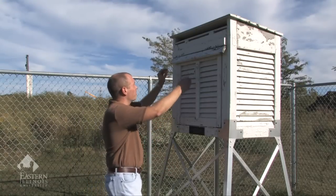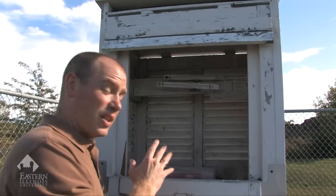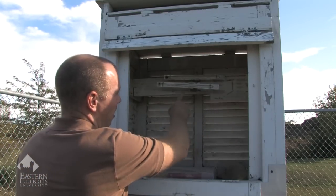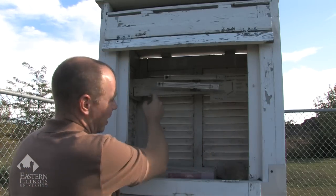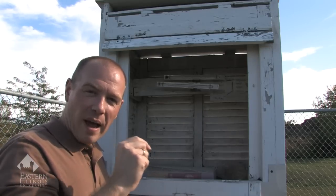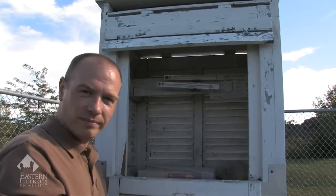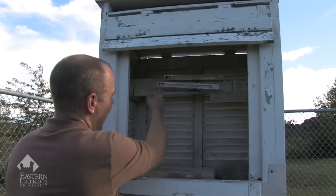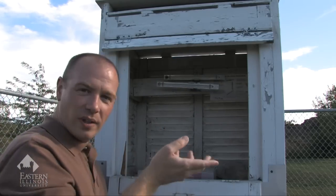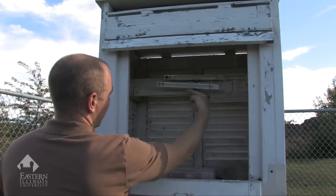So what we'll do is we'll have you come in here closer. Inside the Stevenson screen or Stevenson shelter, we have the maximum thermometer here and the minimum thermometer here. The maximum thermometer is unique because at the bulb end, it has a constriction that allows us to record the maximum temperature. During the day, heat expands the mercury and it shoves it through the column. When the temperature drops, that mercury stays put because it cannot get past the constriction near the bulb. The only way to reset the maximum thermometer is to spin it so that centrifugal force kicks in and shoves the mercury back into the bulb.